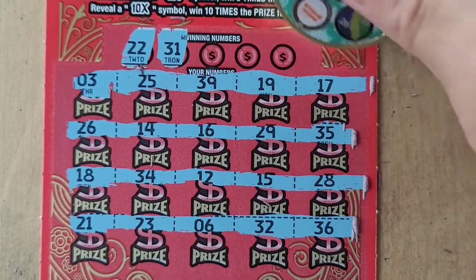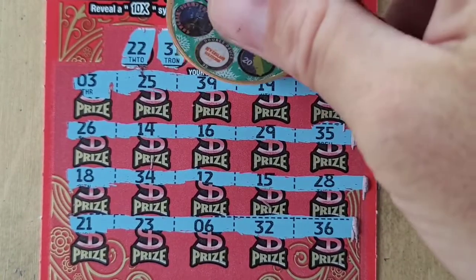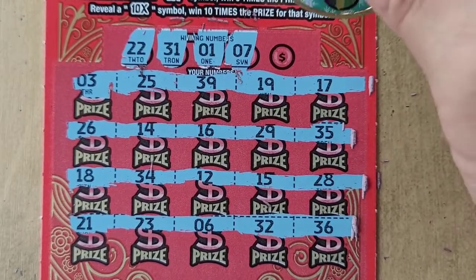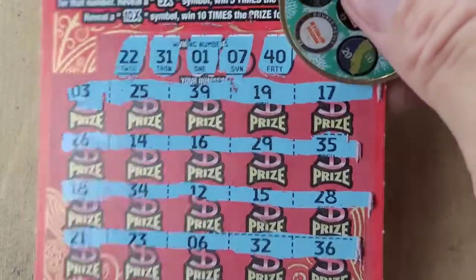31 — number one — no number one. How about lucky number seven? Not on this ticket. And 40 — can't win on 40 in Texas either.